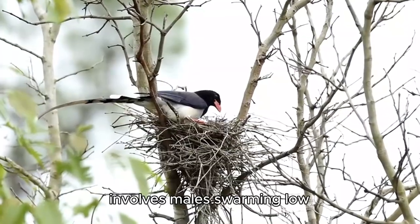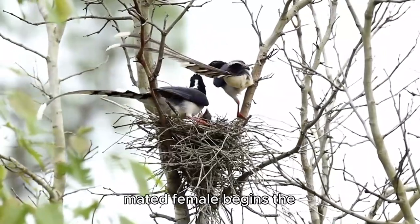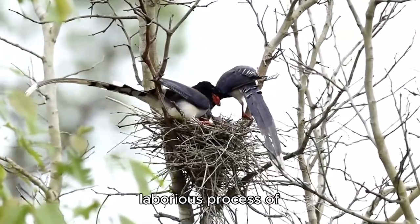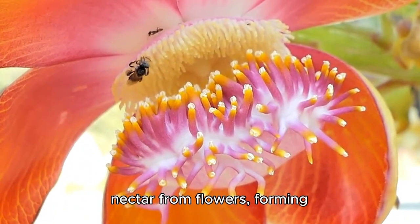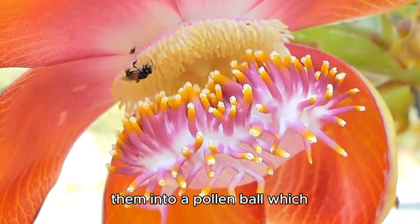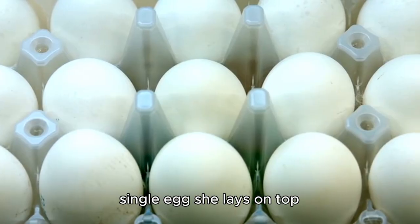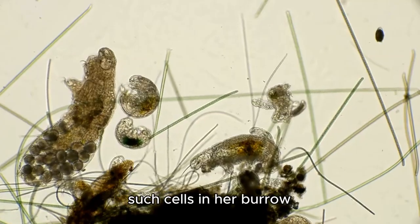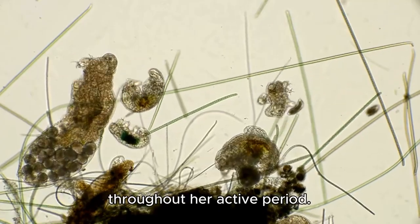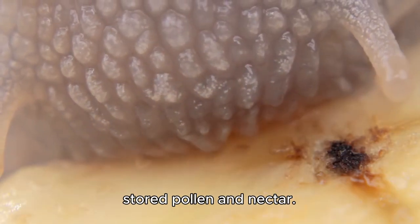After mating — which often involves males swarming low over nesting areas in search of females — the mated female begins the laborious process of provisioning each cell. She collects pollen and nectar from flowers, forming them into a pollen ball which she moistens with nectar. Each ball serves as food for a single egg she lays on top before sealing the cell. A female may create multiple such cells in her burrow throughout her active period.